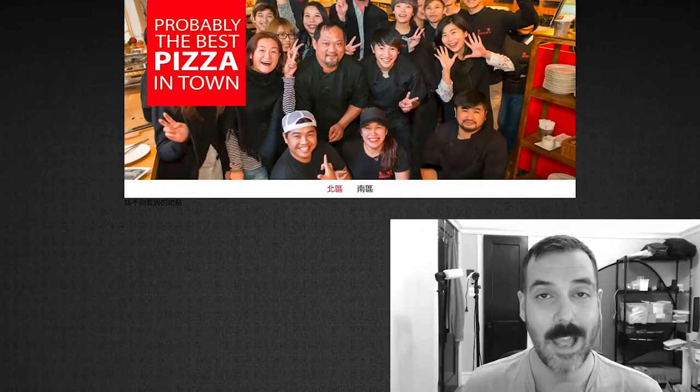On that note, if you have a pizza place in your neck of the woods that you want me to check out and critique, just comment below or hit me up on social media — Facebook, Twitter, Instagram. Just look up Son of a Pizza Man. And don't forget to subscribe below. That would be awesome. Until next time, ciao for now.